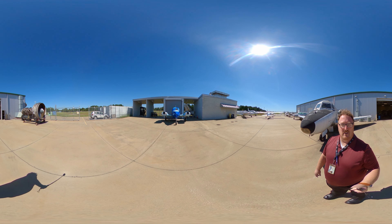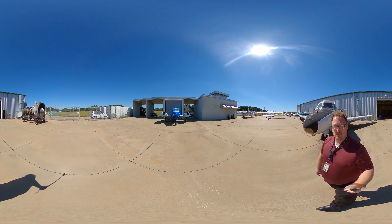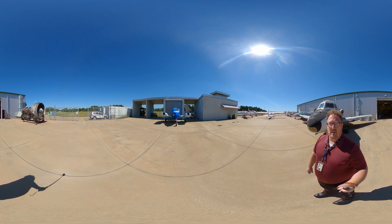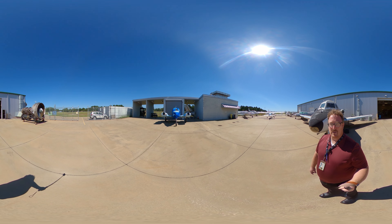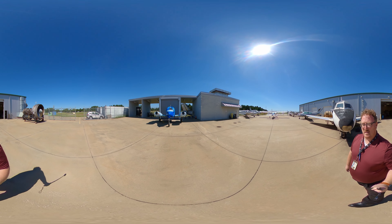Over here you can see our engine run-up stands. These run-up stands are where students will take the engines once they've put them together, and they can run them and operate them up to full power. Then they get the opportunity to see how everything works.